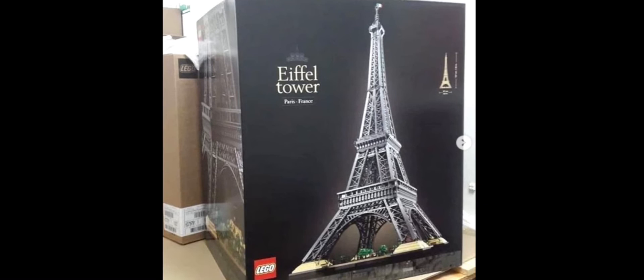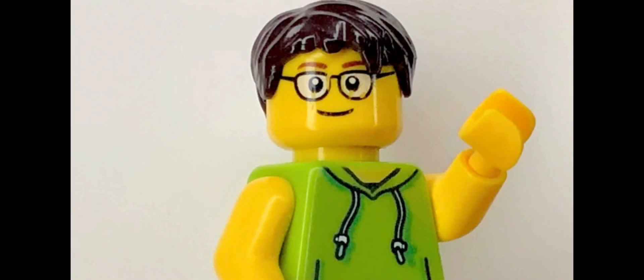That's it for all of my thoughts on the new Eiffel Tower Lego set. If you guys like the video, please make sure to subscribe, like it, and stay tuned for more videos to come on the channel. That's it for today's video and I will see you all in the next one.